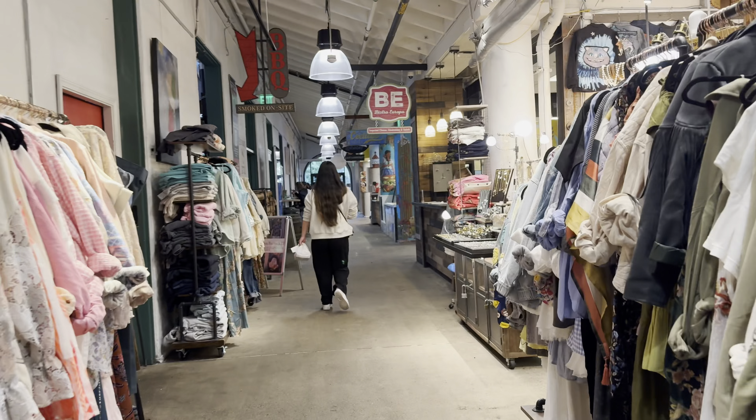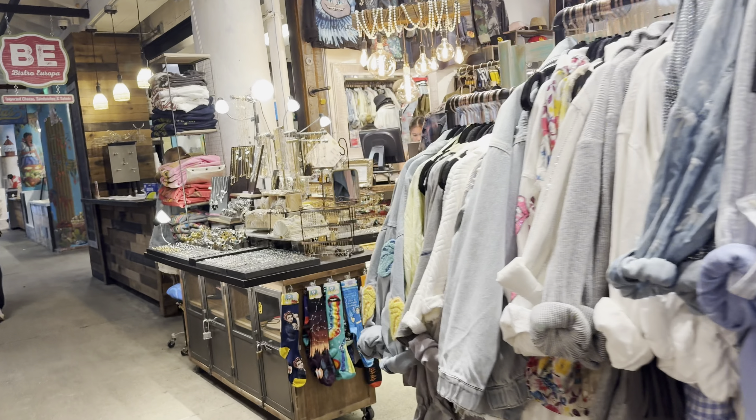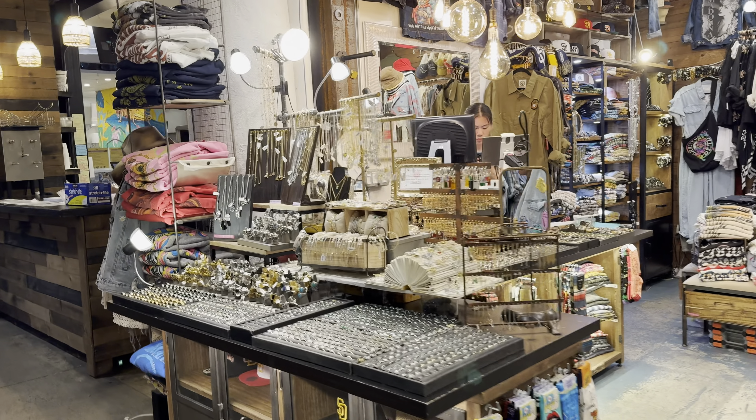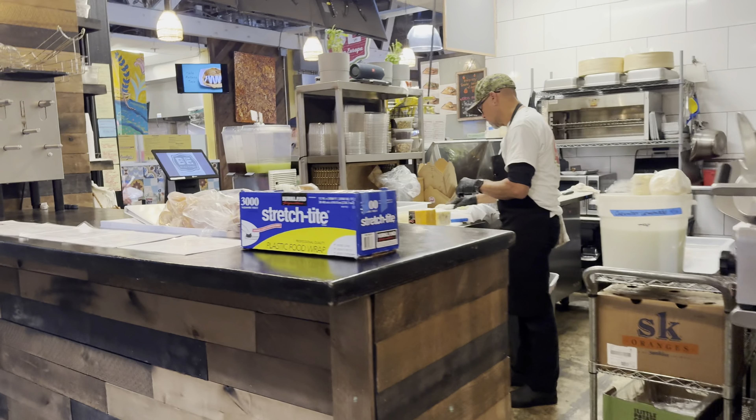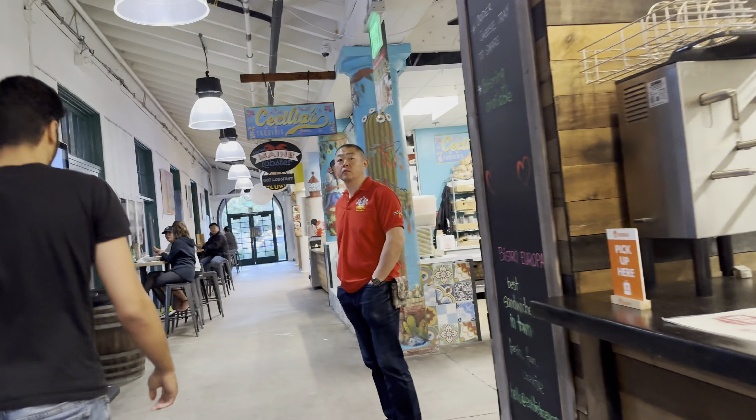Hey everybody, welcome to Dog Minded. Thanks for joining us today. So today I went to Lincoln Public Market. It's in San Diego on my trip to visit my daughter and to look for a place to live.